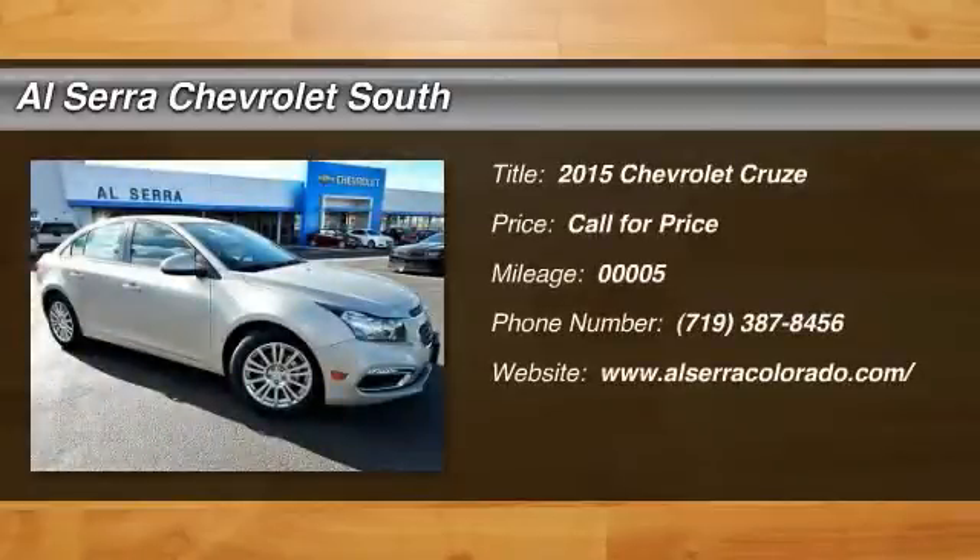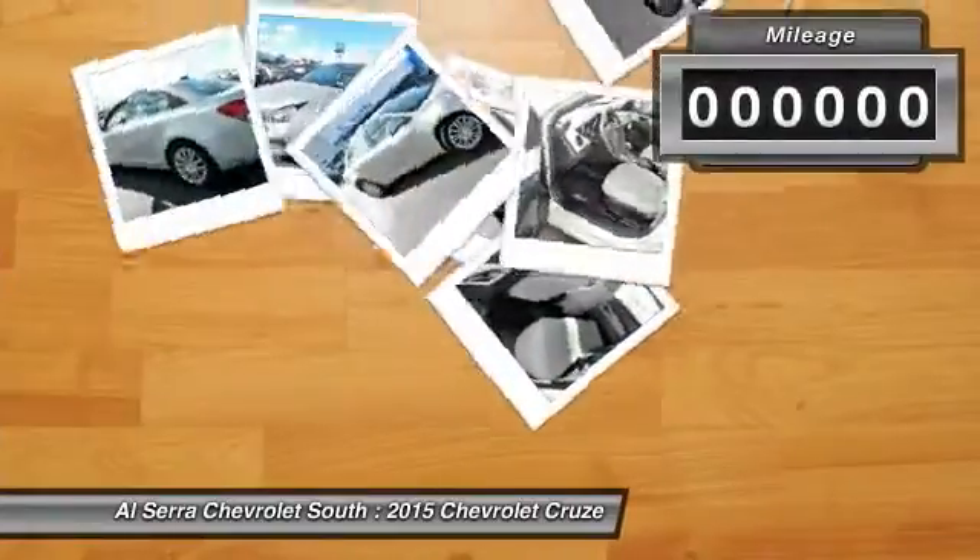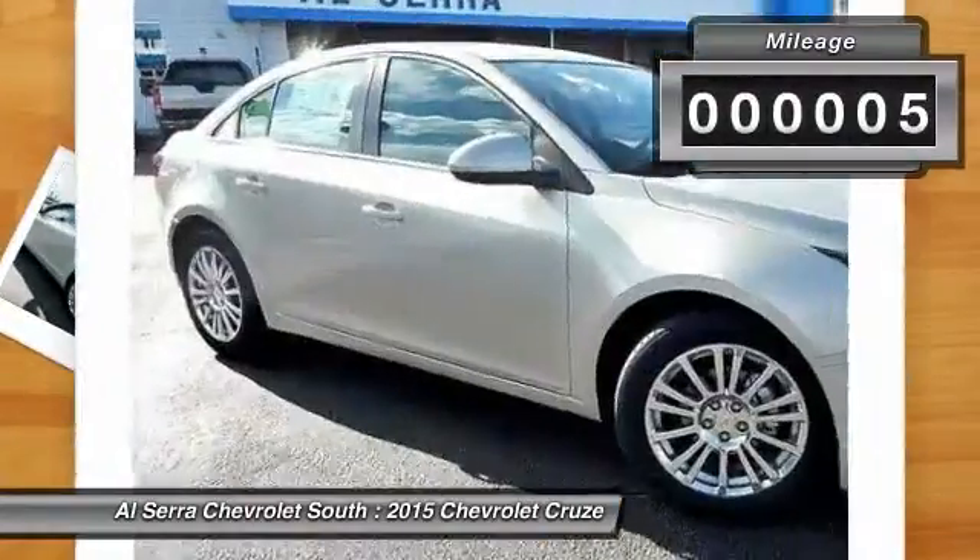The 2015 Chevy Cruze. The Cruze blueprint calls for more than you'd expect. This vehicle has less than 100 miles.